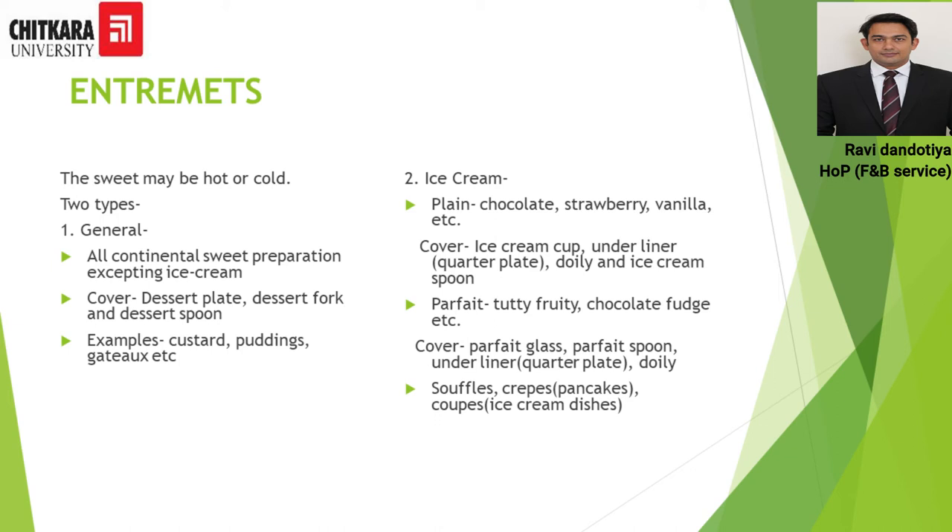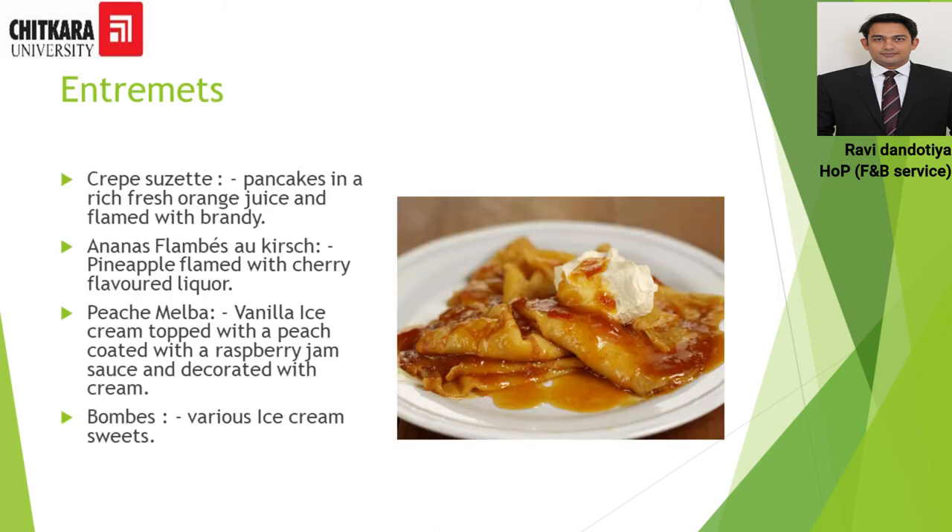Some classical examples of the Entremet course are crêpe suzette — a pancake in a rich fresh orange juice flambéed with brandy — ananas flambé, pêche melba, and bombe. In the image you can see a crêpe suzette being served.